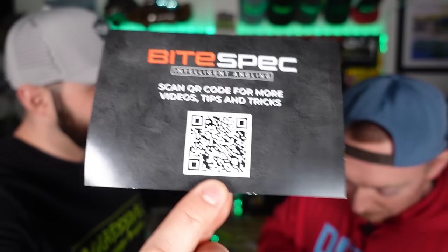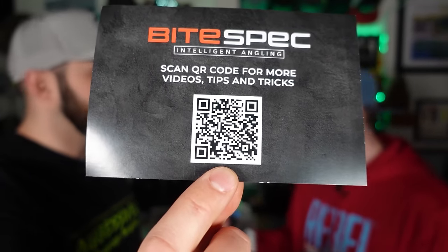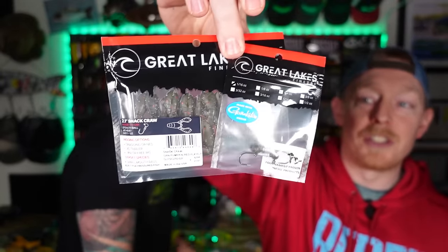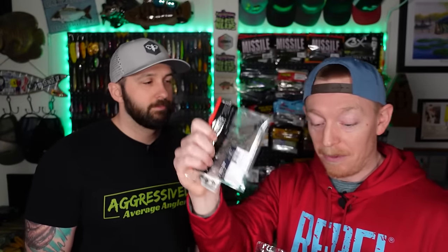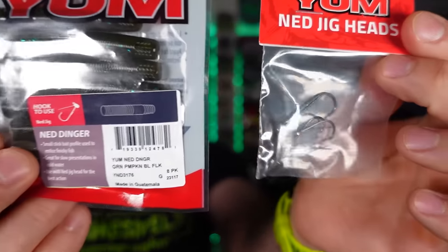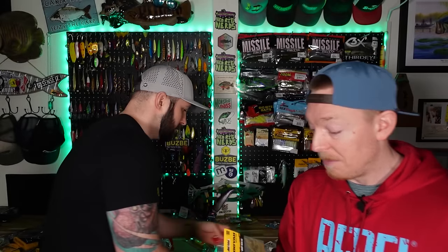They included a little scan code so you could get tips and tricks instead of a big booklet — everyone else should do that. Then you get the Great Lakes Finesse Snack Craw with a little ball head jig meant to go with it — very premium. Then you get another sick combo: the Yum Ned Dinger with Yum Ned heads in green pumpkin and blue flake. You can't go wrong — not a miss.